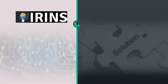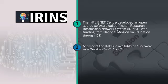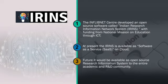IRINS was developed with funding from the National Mission on Education through ICT. At present, IRINS is available as Software as a Service on the cloud, available freely to every Indian institute. In future, it would also be available as an open source research information system for people to download and install on their own servers.